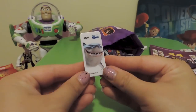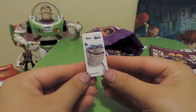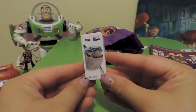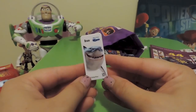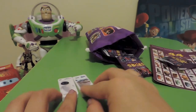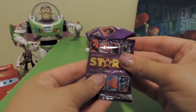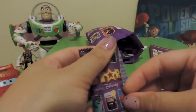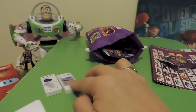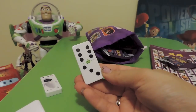It's Bruce from Finding Nemo — the vegetarian, or trying-to-be-vegetarian shark! I won't say too much if you haven't seen it. He's number 12.